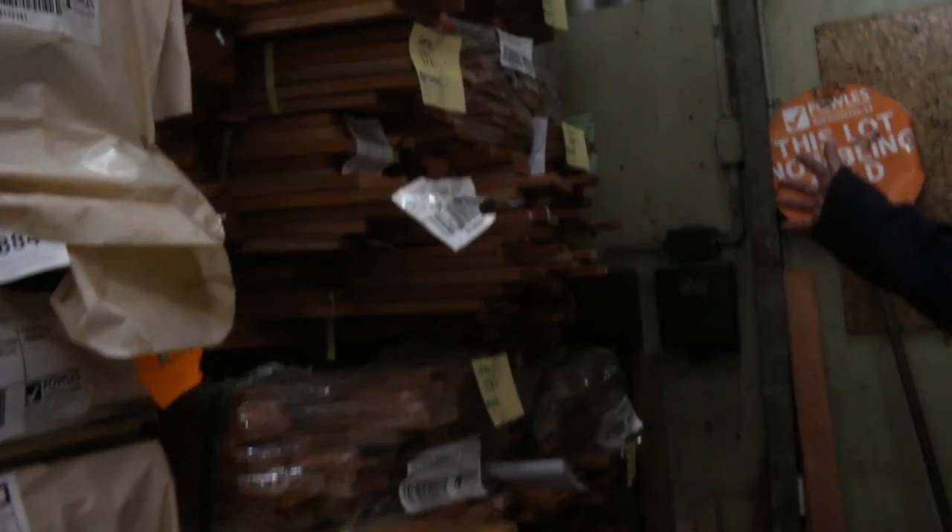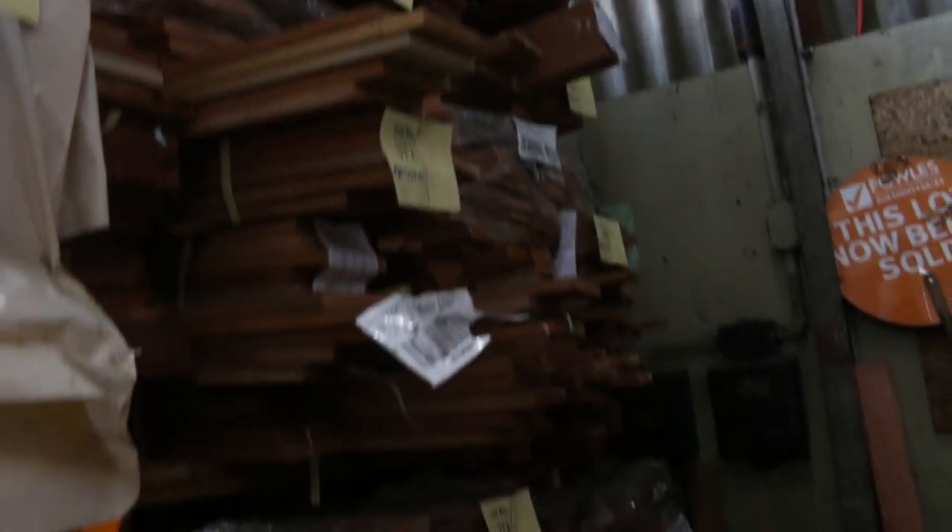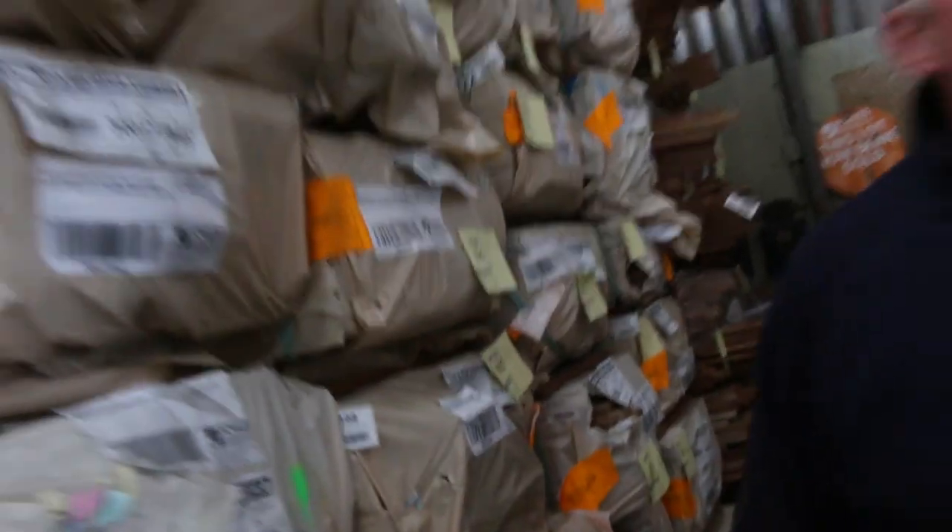Mahogany and Eucalyptus decking over here — another option on the decking front this week. Don't forget this is the second last auction of the year. Next week will be the last one for the year.